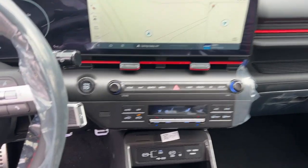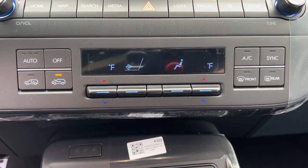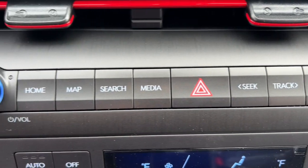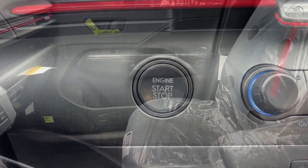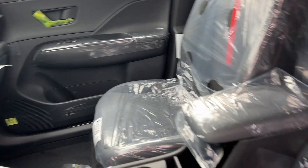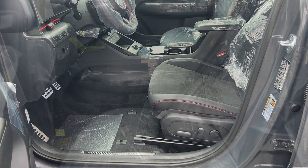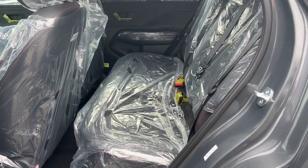Feel the freedom to have fun when you're behind the wheel of this spirited Kona. Treat yourself to a test drive today. Our staff will toss you the keys and give you an outstanding customer experience. We'll see you next time.